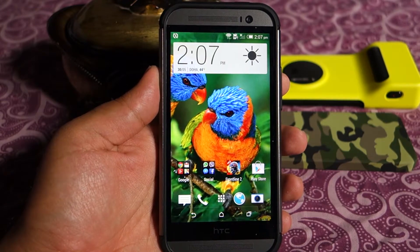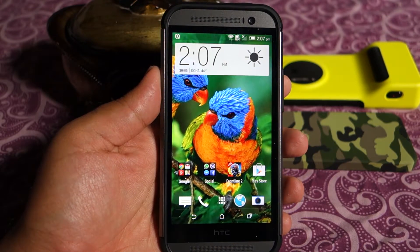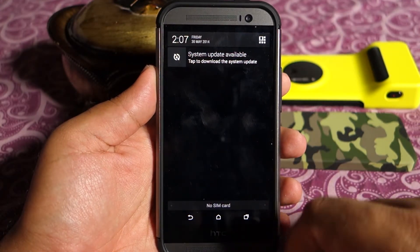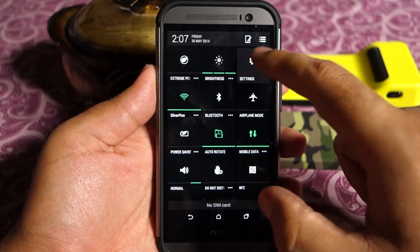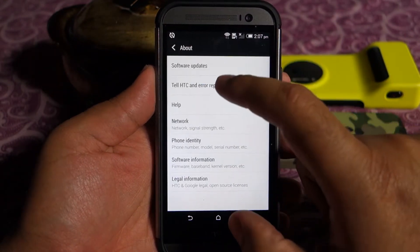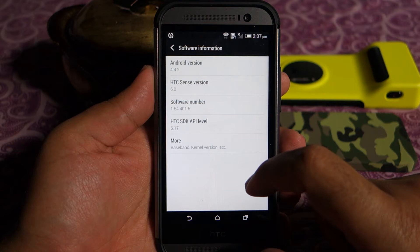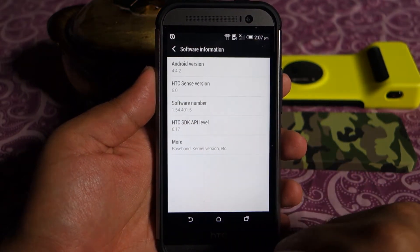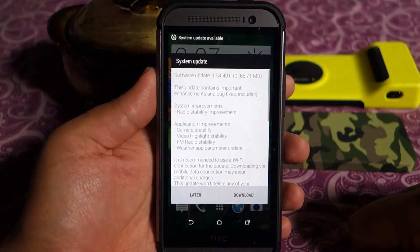What's up everyone, Techloud here. In this video I'm going to talk about the latest update available for the HTC One M8. First, let me show you the current firmware version on my HTC One M8 — as you can see it is running version 1.4 something, as shown on your screen.